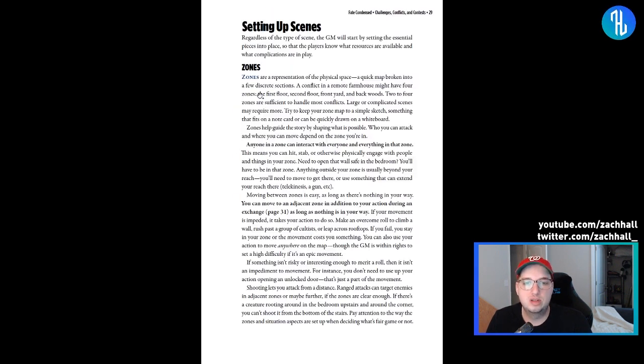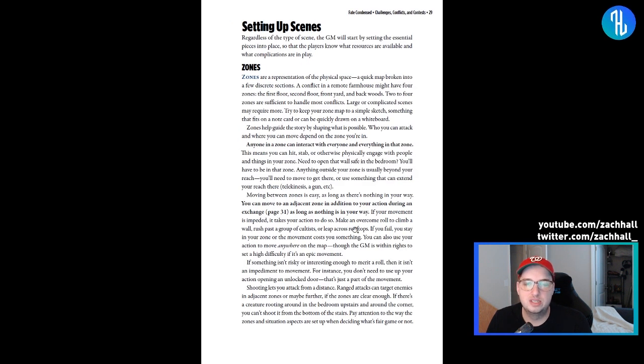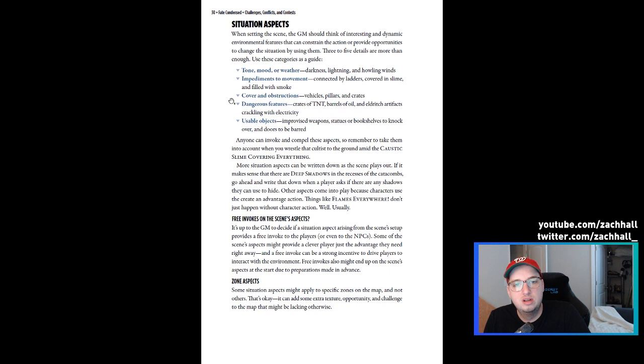I really love the typography and simple layout — it's perfect for what this is. I wish more publishers created condensed versions of their rule sets like this. Fate uses a zone-based way of laying out scenes instead of a five-foot grid. I normally split a scene into maybe three or four zones, and you can move one zone per round unless you have a stunt that allows you to move multiple zones in a single turn.